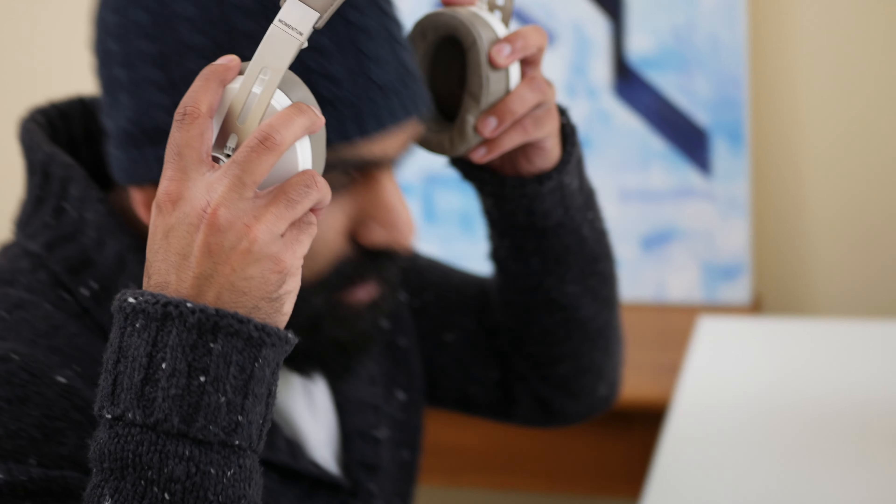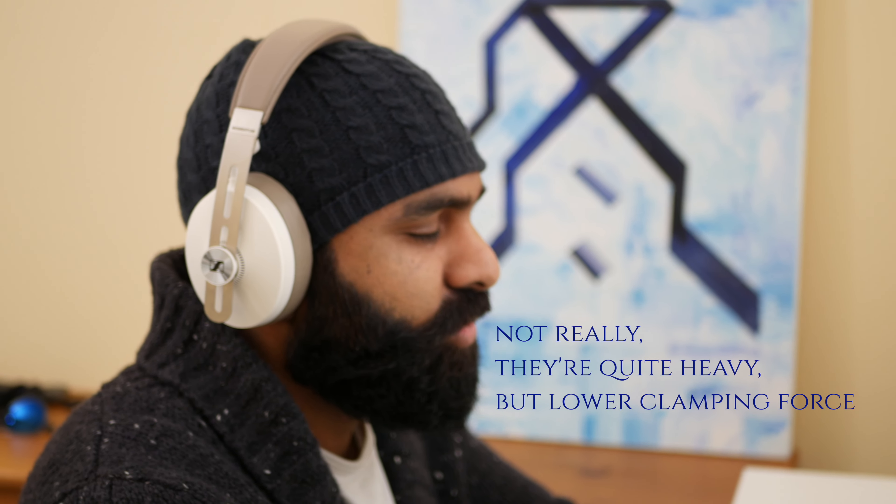But are they comfortable? Just feel them — look how light they are. But are they comfortable? Comfort is a matter of perspective. They kind of clamp down on my ear. Well, the Momentums are made exquisitely with their sheepskin leather earpads, making them feel like plush cushions on your ears — just a joy to wear for long periods of time.